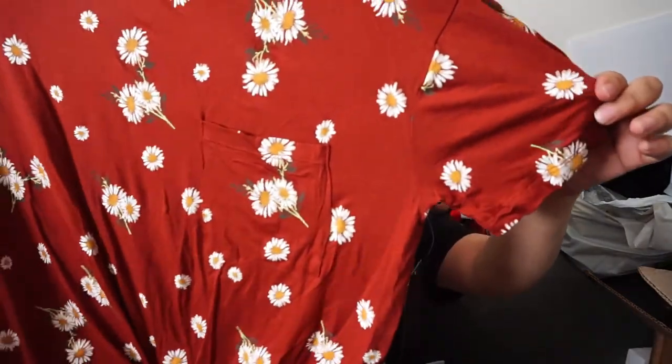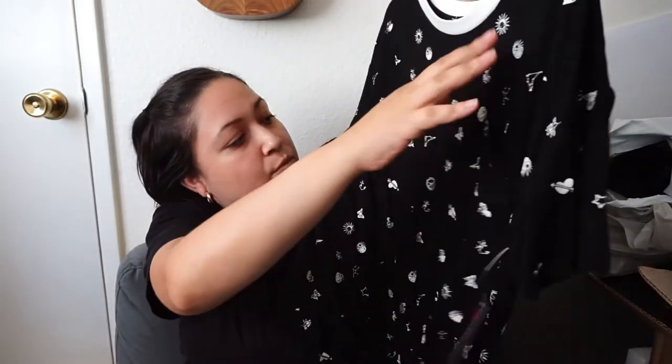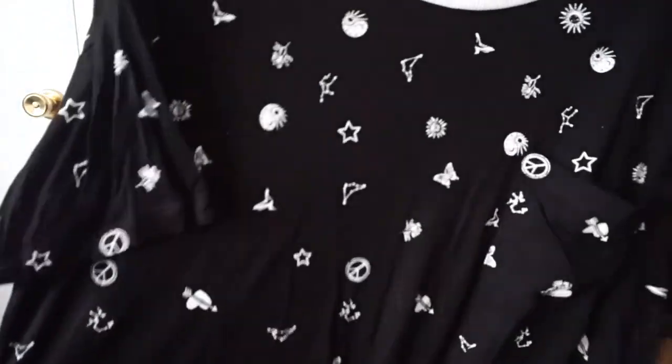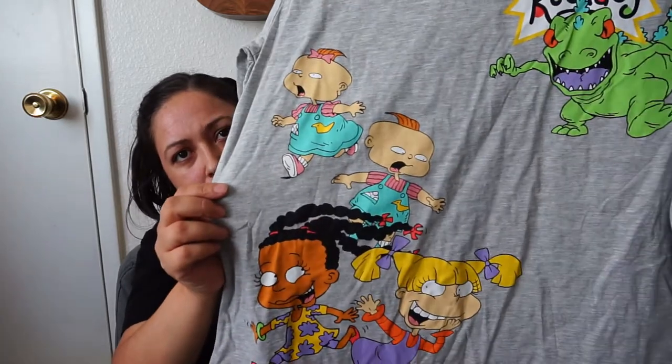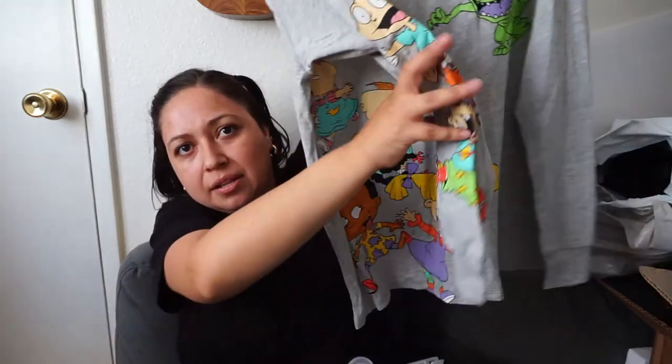Now for me — I got this flowy, very thin shirt for $7.98 by No Boundaries, size large. I like my clothes loose and it has this little knot at the bottom. In the same style I got a black one, also $7.98, No Boundaries — it has a galaxy theme with stars and signs. The next one is also large — it has my favorite Rugrats characters: Angelica and Phil and Lil on the front, and Tommy and Chucky on the arm. This is actually my first long-sleeve shirt.